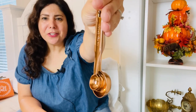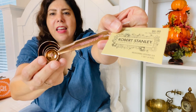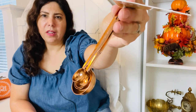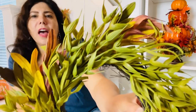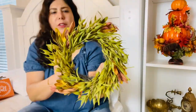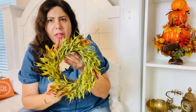Next I got these cute little measuring spoons in copper color for $6.99. These will probably go at my baking station or on my tiered tray. I also got this cute little wreath with subtle fall colors — more green but with touches of orange and yellow, not overpowering. It's a little mini wreath, and I have at least five of these, maybe seven, so I have plenty to utilize for multiple ideas.